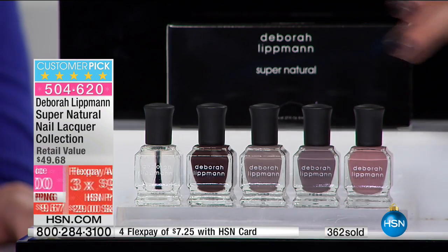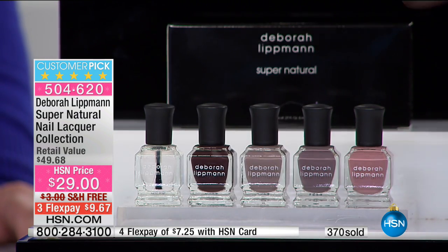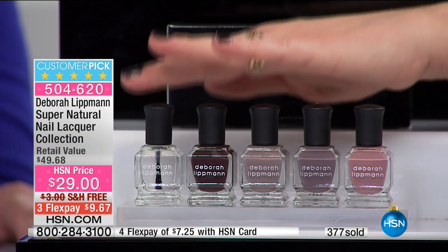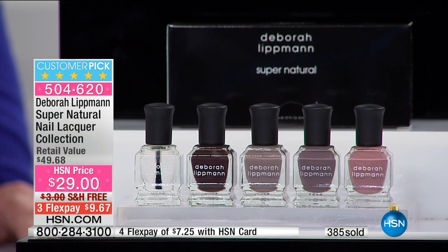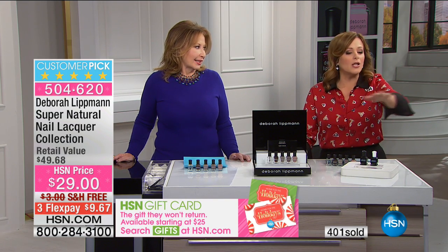You're getting a lot here for your money — it's five products but really six because this is a base and top coat. So you're getting 15 manicures from each bottle, and that way to finish the look — all good-for-you ingredients. She's not picking colors at the factory and slapping her name on it — they are custom making these colors. When I do the runway shows in New York, I work with a designer one-on-one and talk about what color they see coming up.